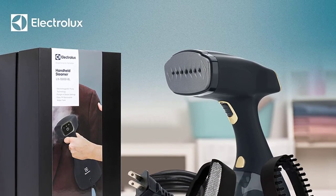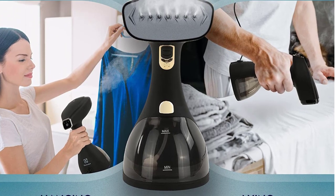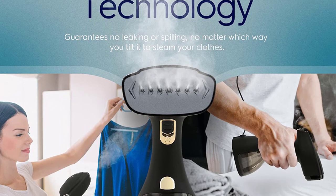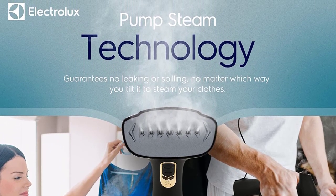Electrolux products are manufactured to reduce household energy use and avoid the depletion of natural resources in order to maintain an ecological balance. They work actively with sustainable energy strategies, human rights, and zero waste to landfill to improve operations, maintaining a pursuit of global environmental sustainability.